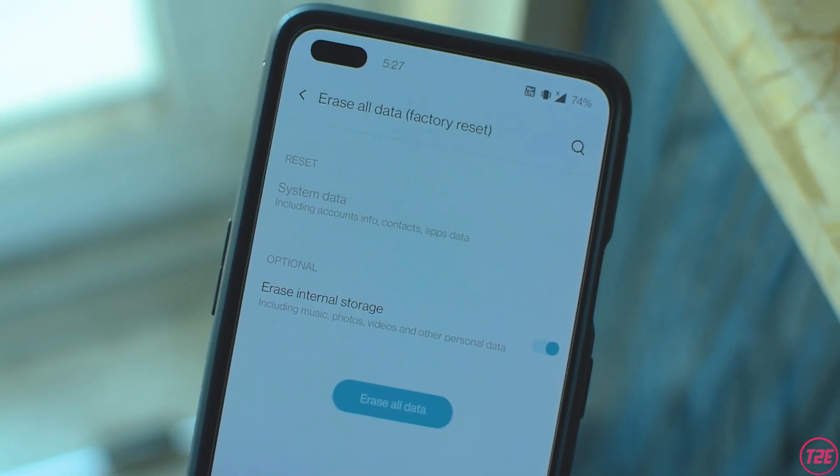If you're facing any other issues, I'd simply recommend doing a complete factory reset. Most people, to avoid the hassle of backing up data and restoring it, skip the factory reset when upgrading from Android 10 to 11. But just do a factory reset — it will fix almost all issues you might be facing.